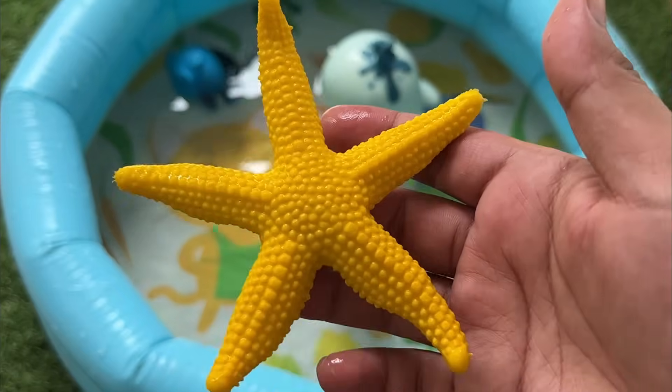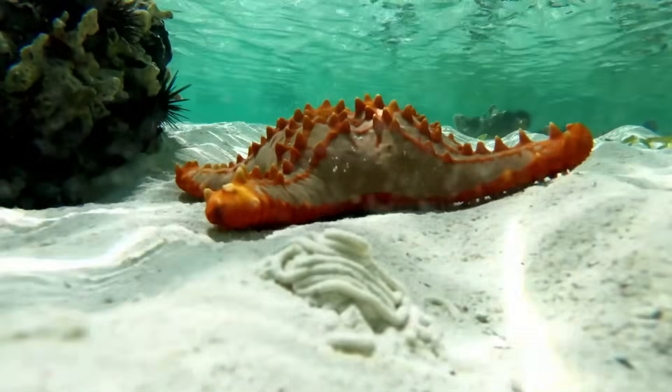Starfish can regrow lost arms, and some can even regenerate an entire new starfish from a single arm.